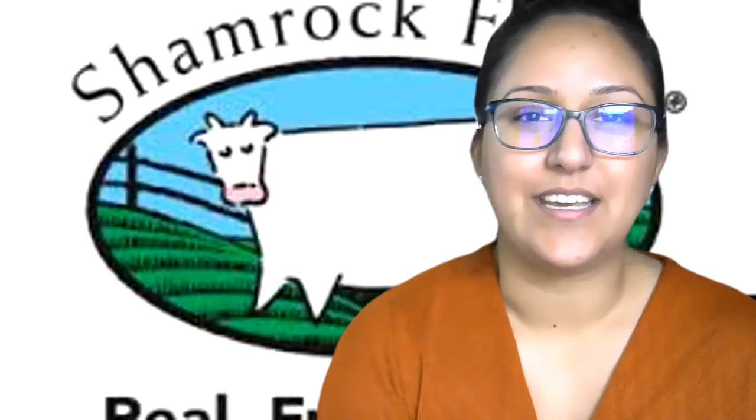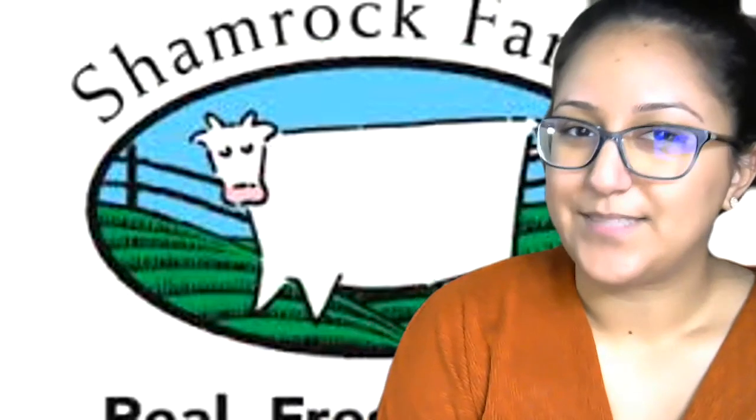Hi everyone! Today I am taking you on a learning adventure to Shamrock Farms. Since we've been talking about different types of products and I took you on a tour of a grocery store and other farmers markets, I thought it would be interesting for you to learn about a dairy farm. It's in Arizona and you may have seen this famous cow on some of your milk at home. So let's begin.